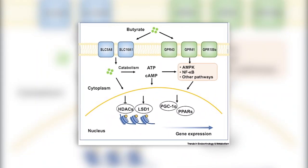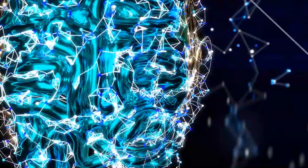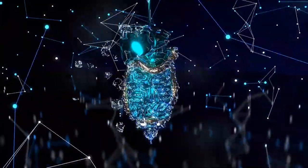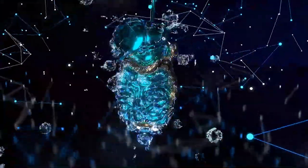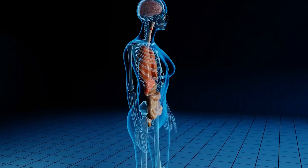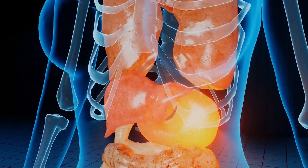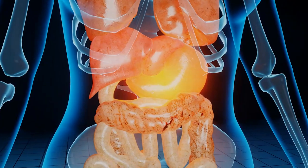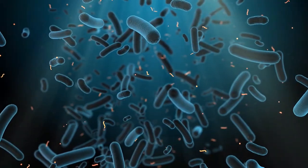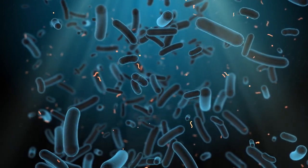Let's start with butyrate. This incredible 4-carbon short-chain fatty acid is produced through the fermentation of dietary fiber by the gut microbiota. The gastrointestinal tract is home to a diverse community of microorganisms known as the gut microbiota, which are necessary for synthesizing butyrate. Butyrate is produced as a byproduct of the fermentation of dietary fiber by specific bacteria such as Clostridium, Faecalibacterium, and Roseburia, which are adept at butyrate production.